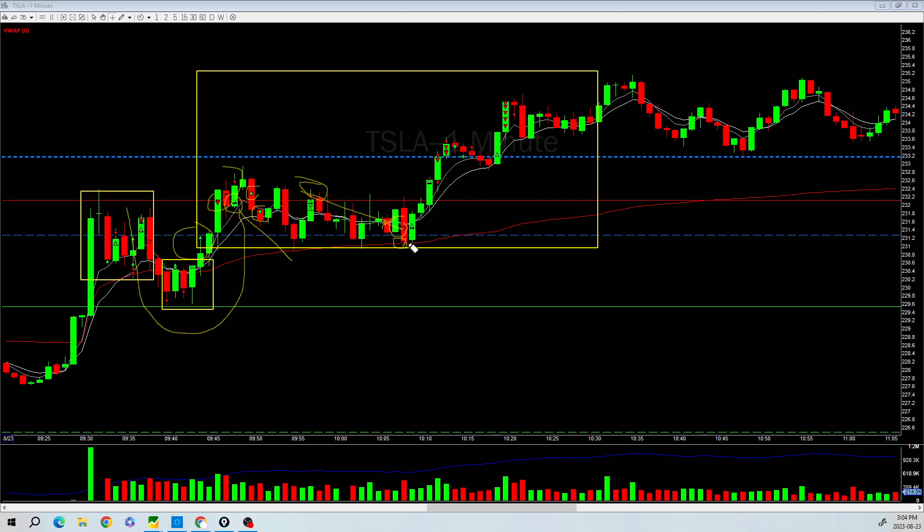Then I saw that it was holding the VWAP again, so I went back long and added to the position. It started pushing back down — I didn't like that — so I reduced what I had added, but I kept a partial. I added into the position again thinking this time it was going to make a new high and retest the previous day's close. I added again, but when I saw it wasn't moving back up I closed the trade.